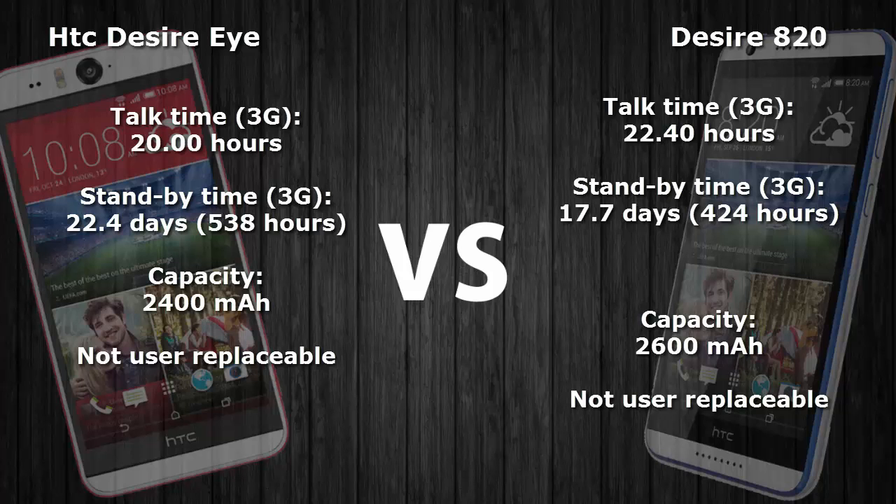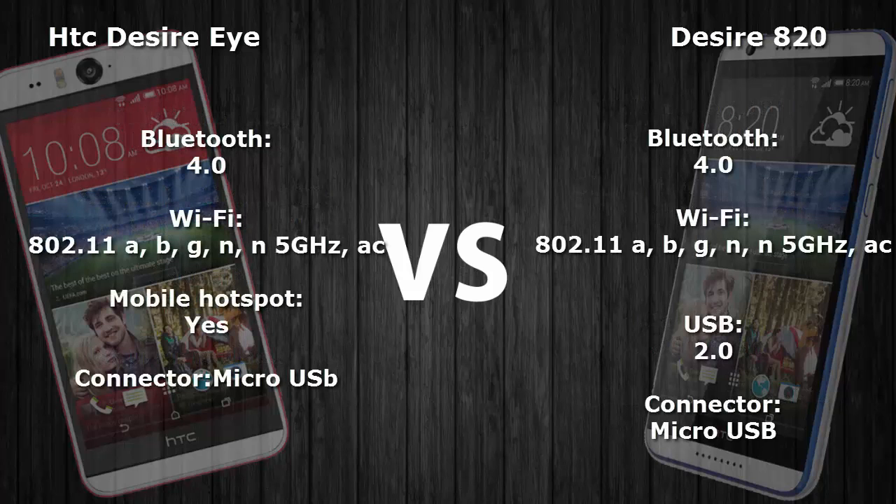The standby time of the HTC Desire Eye is 22.4 days and the Desire 820 is 17.7 days. Both smartphones have connectivity options including Bluetooth 4.0, Wi-Fi 802.11, USB 2.0, and micro USB connector, and both support mobile hotspot.